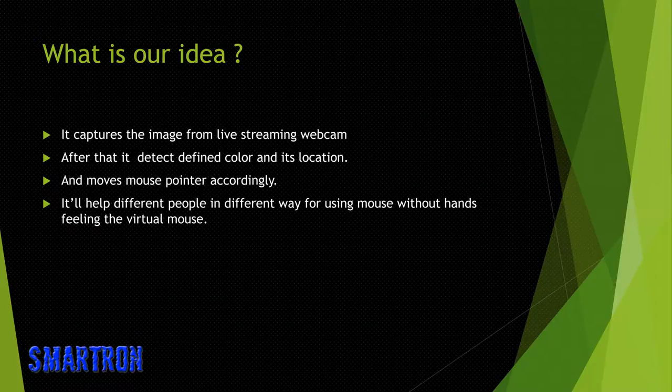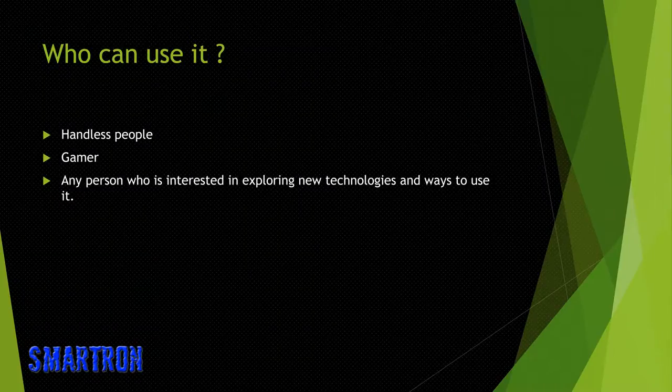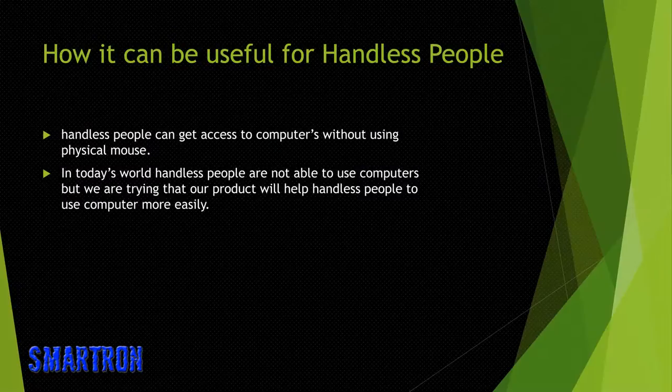It helps different people in different ways — allowing use of a mouse without hands, giving the feeling of a virtual mouse. Who can use it? Handless people, gamers, and any person interested in exploring new technologies. For handless people, they can get access to computers without using a physical mouse. In today's world handless people are not able to use computers, but our product will help them use computers more easily.